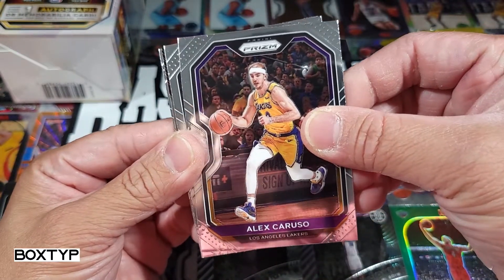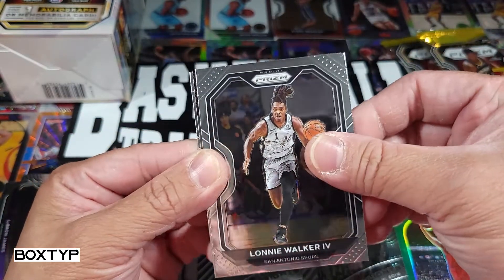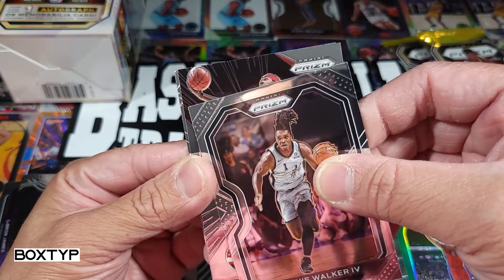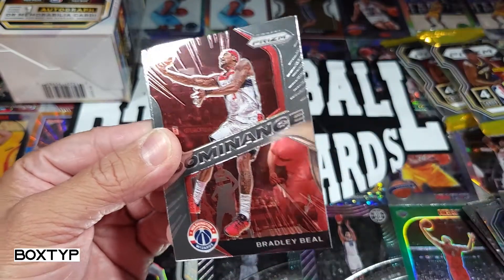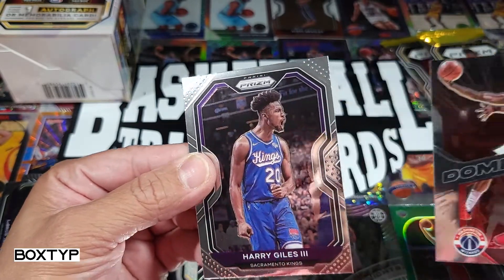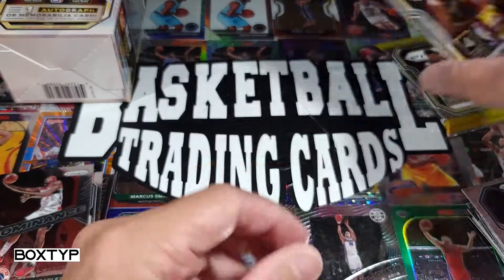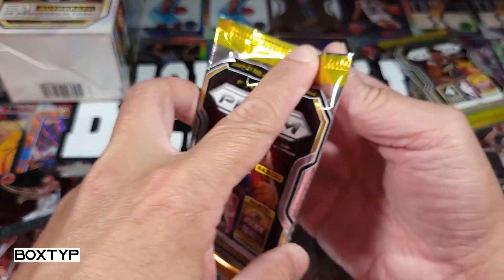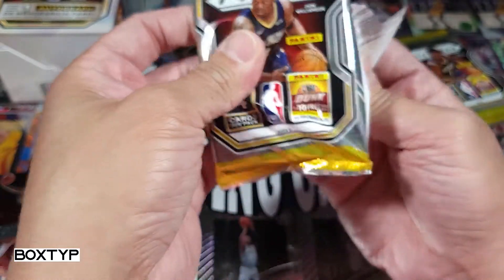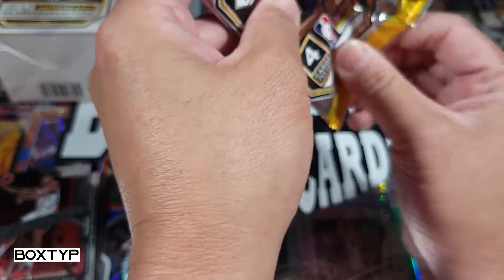Alex Caruso, we got Lonnie Walker the Fourth, and another card at the back — Bradley Beal, dominance, and Harry Giles the Third. Why am I not getting good ones? Anyway it's okay, probably LeBron is good enough right. Thank you for watching.